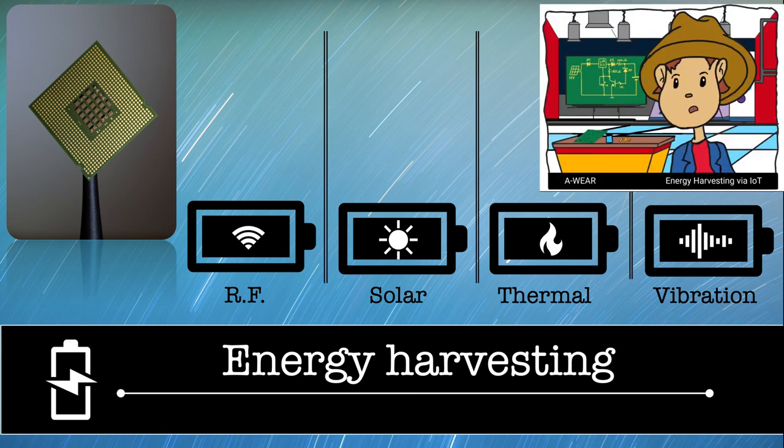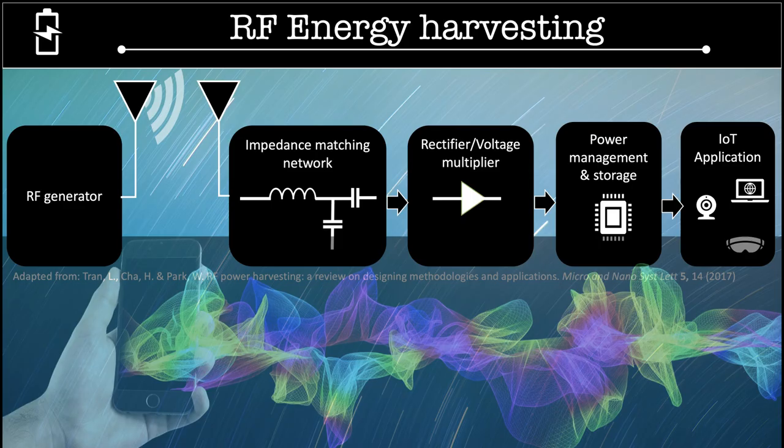Energy harvesting, which is also known as power harvesting, makes it possible to generate a small quantity of electrical energy from ambient temperature, vibrations, light, sound, wind, magnetic force, or movement, and store it for later usage by IoT devices.